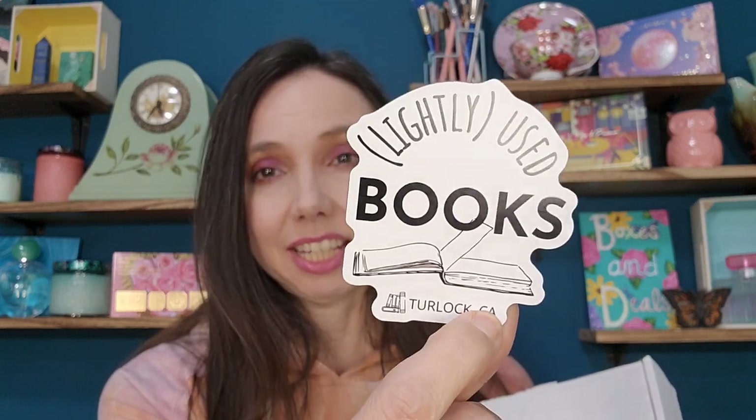I'm Rena and in today's boxes and deals I have a new box to my channel — actually two new boxes from the same company. This is a fairly new brand called Lightly Used Books, and the exciting thing to me is that they're only a couple hours away from me. It's a bookstore, and these are reasonable prices.